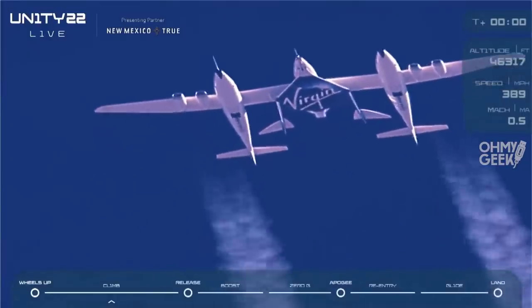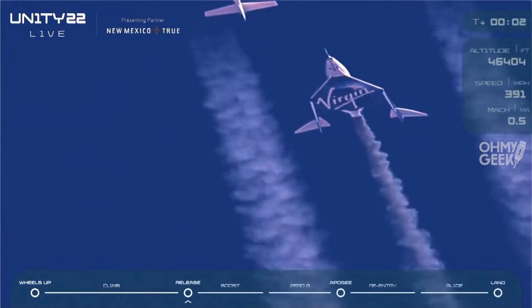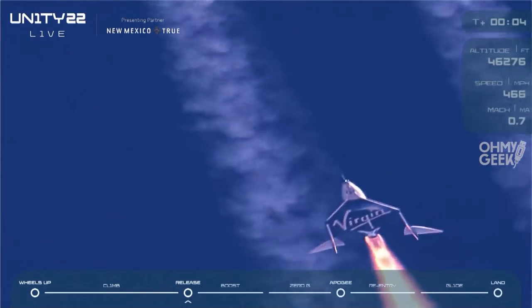Release, release, release. Clean release. Ignition. Good rocket motor burn.